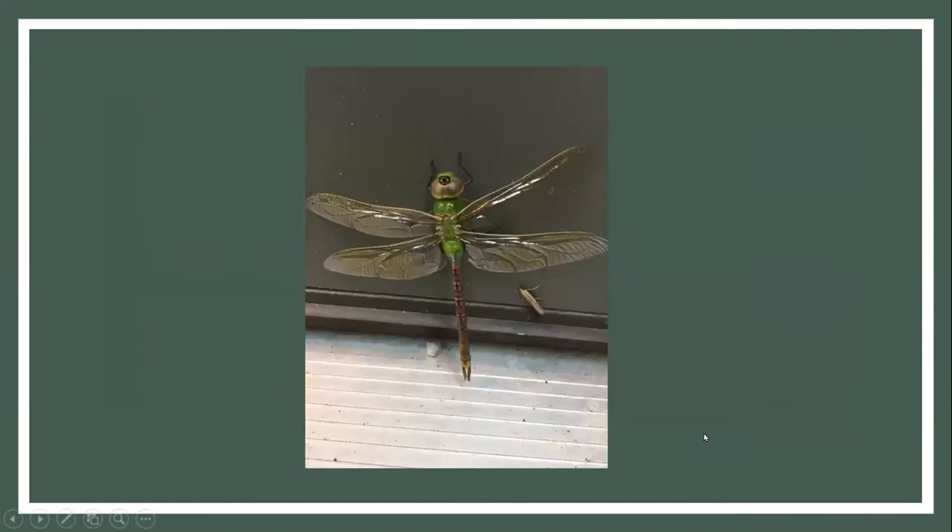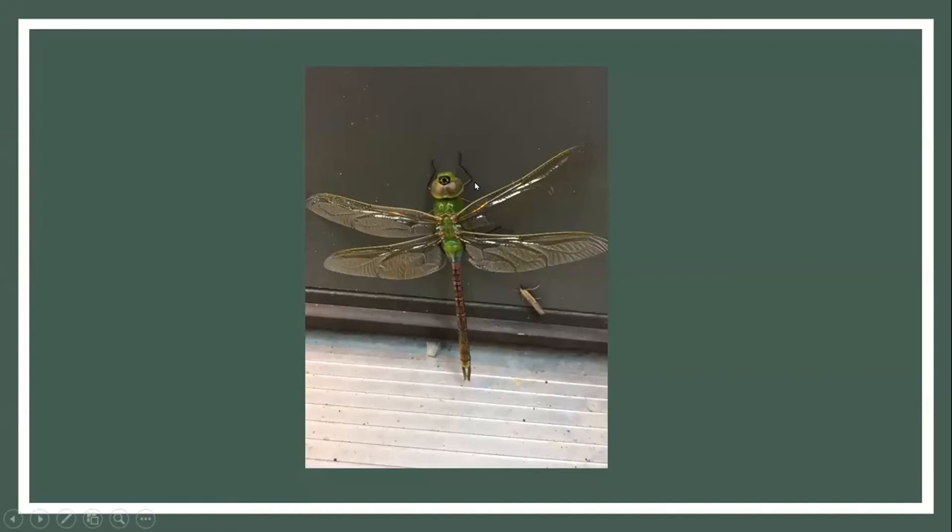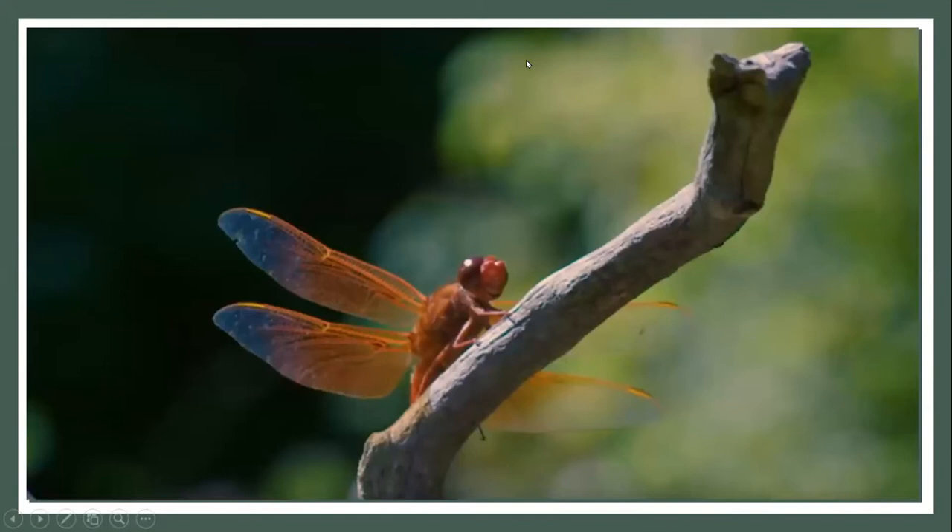If you've ever wondered how to know if a dragonfly is freshly emerged, here's a picture taken on my front door last spring. See how shiny the wings look and how the eyes almost look dull — the whole body just looks sort of soft. Compare that to one that has more dry, tattered wings and shiny eyes. That's how you can tell in the spring if someone is freshly emerged.